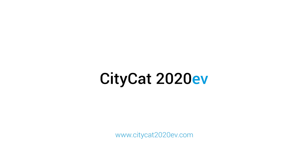The Buker CityCat 2020 EV. Tradition meets innovation.